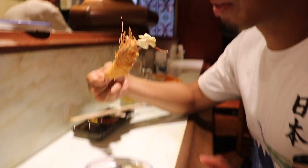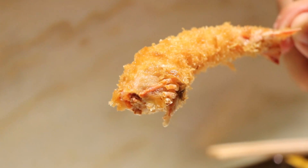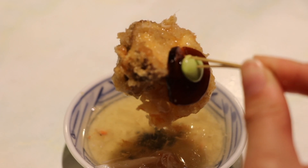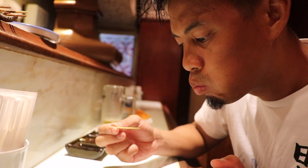Soup is delicious. Now we got the king of kushikatsu — shrimp! It is so crunchy. If you can eat the head, no problem. Fried mushroom with soy sauce jelly. So good and so Japanese.